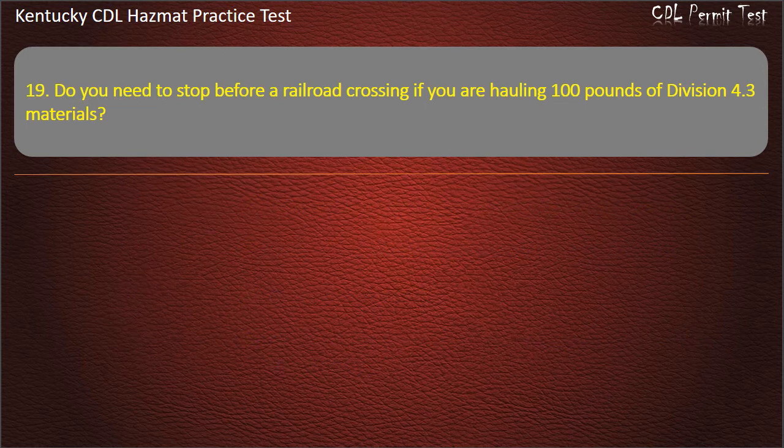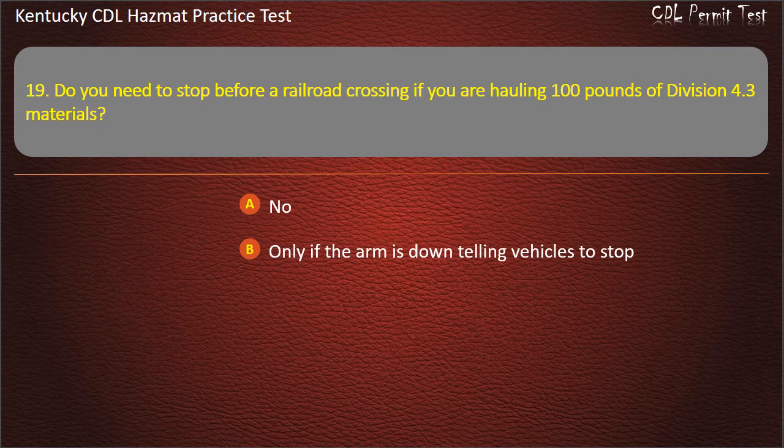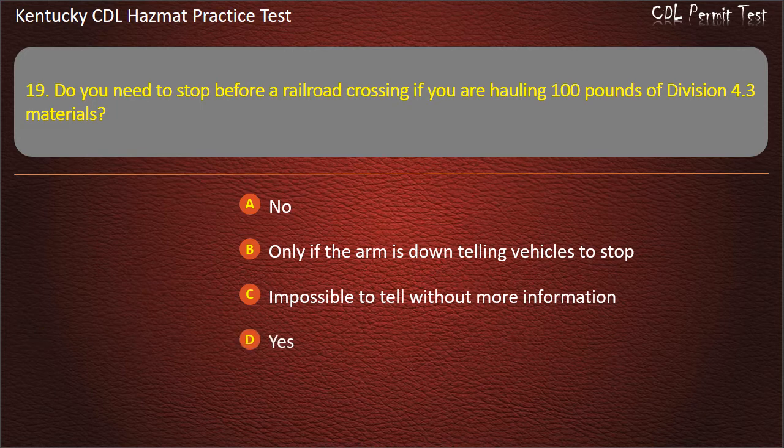Question 19. Do you need to stop before a railroad crossing if you are hauling 100 pounds of Division 4.3 materials? Options: No. Only if the arm is down telling vehicles to stop. Impossible to tell without more information. Answer: Yes.